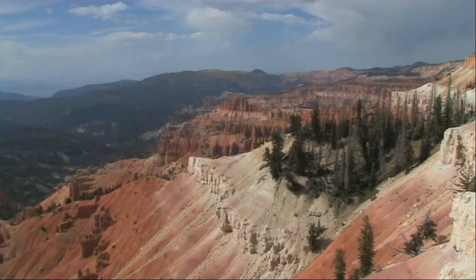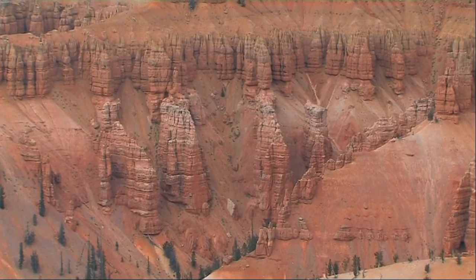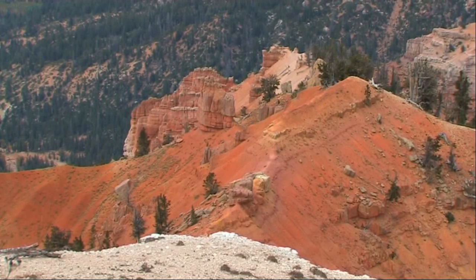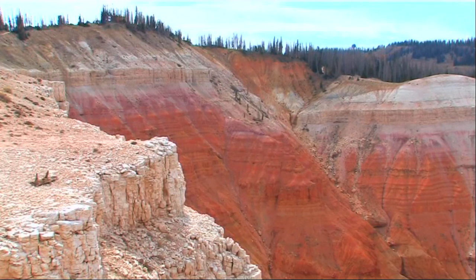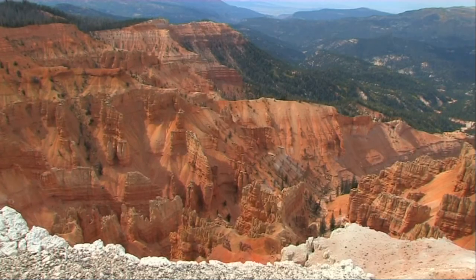Driving east from Cedar City, the road climbs to 10,000 feet at Cedar Brakes National Monument — a vast semi-circular amphitheatre of multi-coloured rock formations. At this altitude the weather is unpredictable and the park is closed from mid-October to late May by extensive snowfalls.